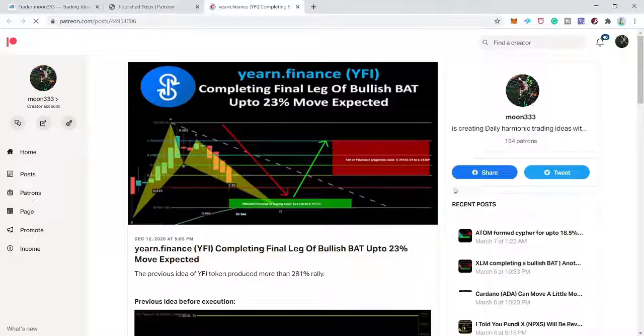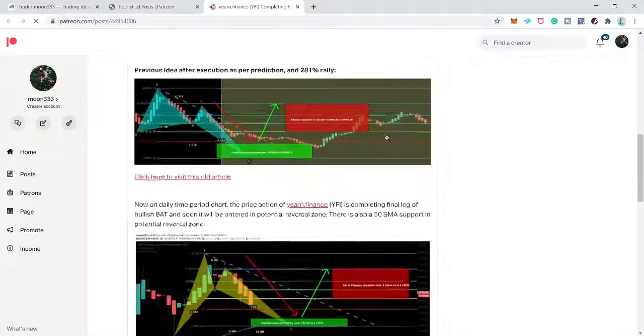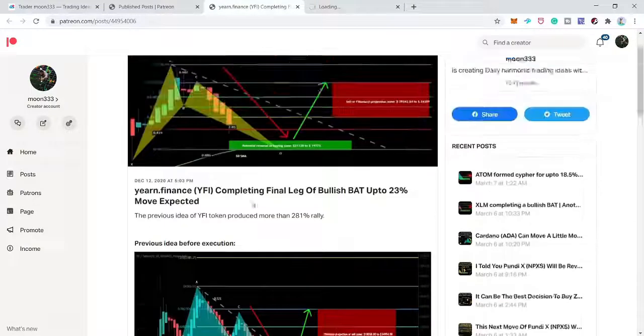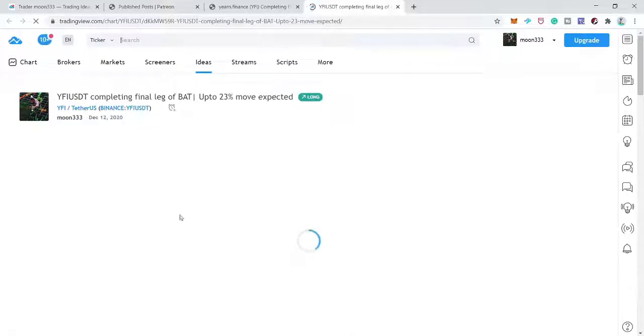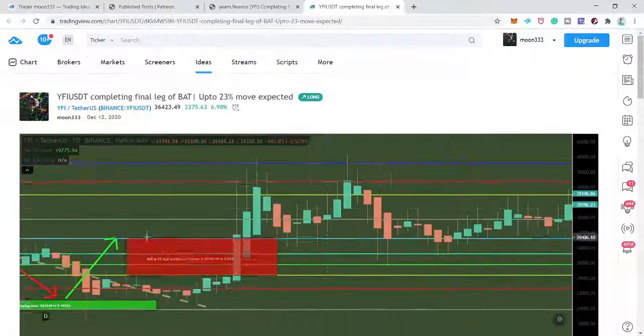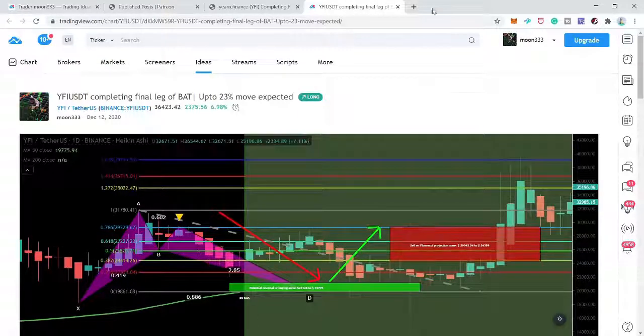After that we have YFI token, where I was expecting price to complete the final leg of a bullish bat move on the daily time frame. After playing the chart, price turned bullish without completing the final leg and did not enter the buying zone. I'm leaving this chart as well.